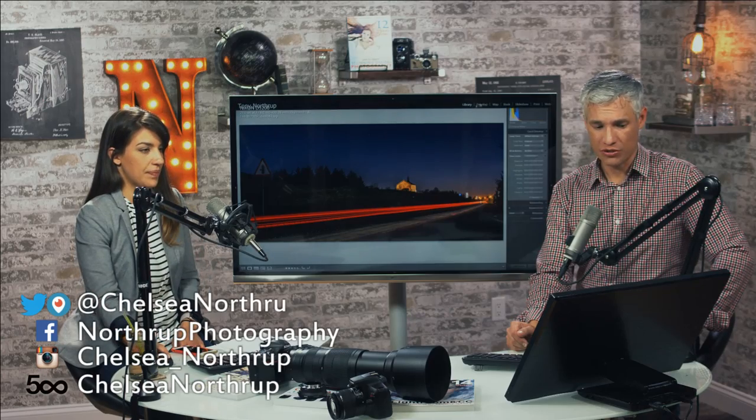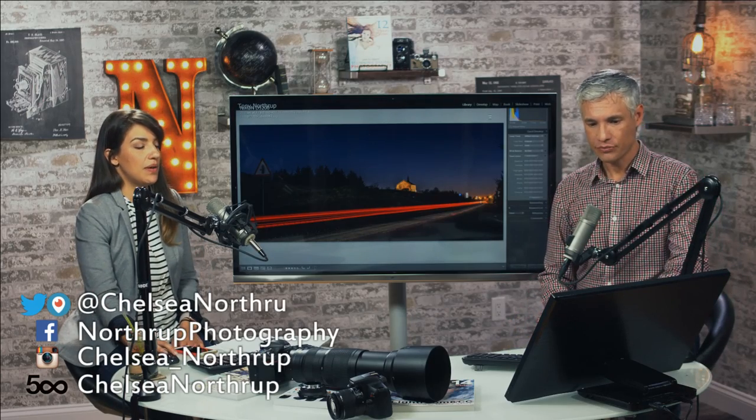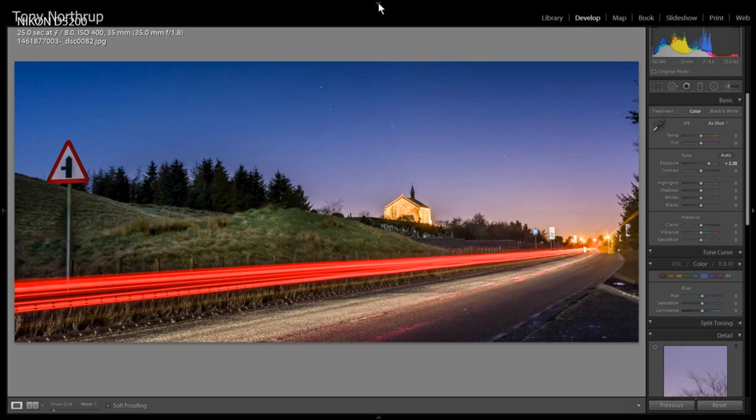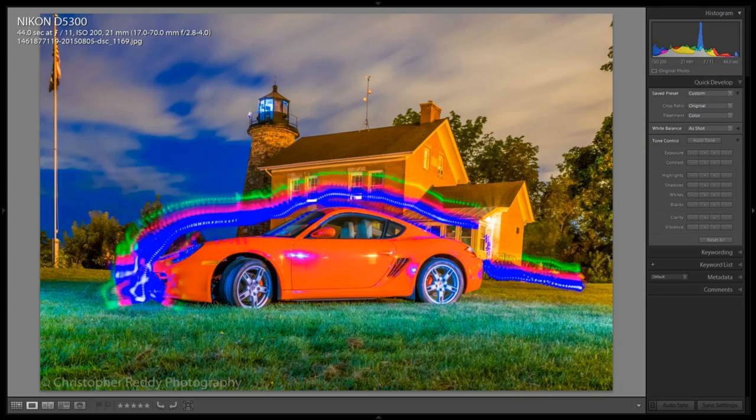It is a very pretty picture compositionally. See how much nicer it is when brightly exposed? I know it's a night shot, but your camera almost always underexposes night shots. You can see some of the stars now and the sky has that beautiful blue color. Oh, nice Porsche.